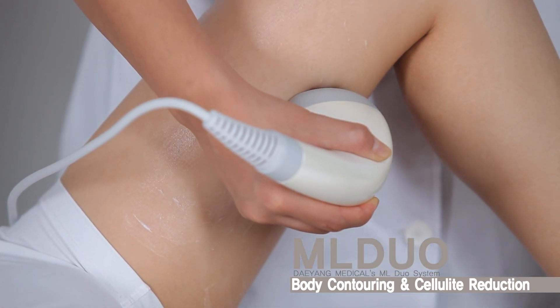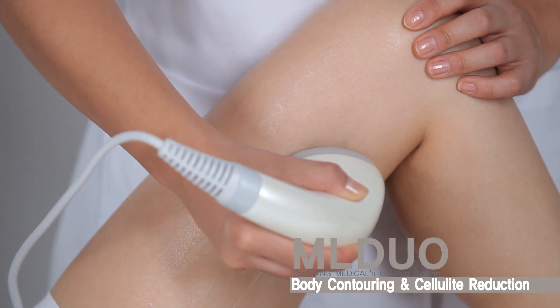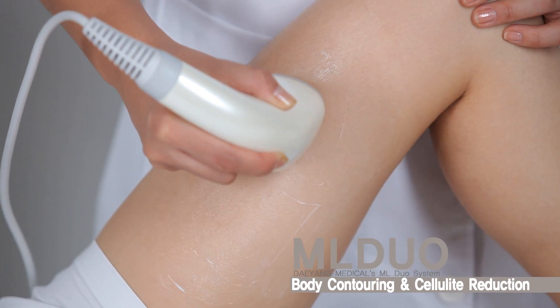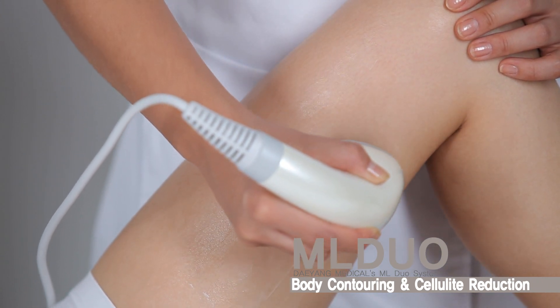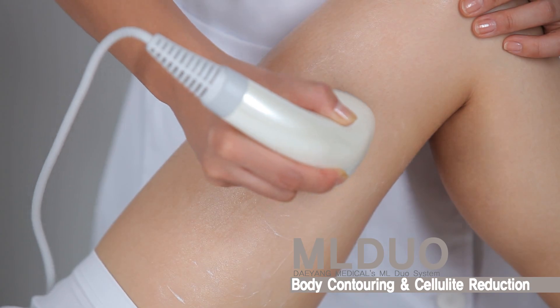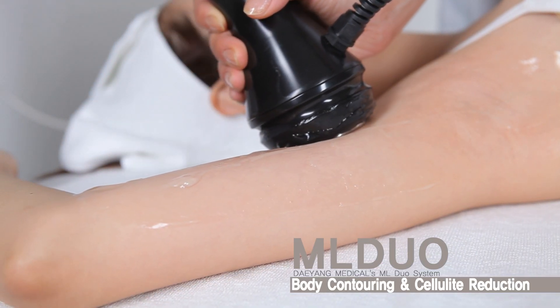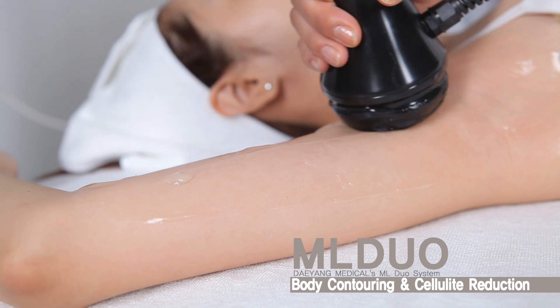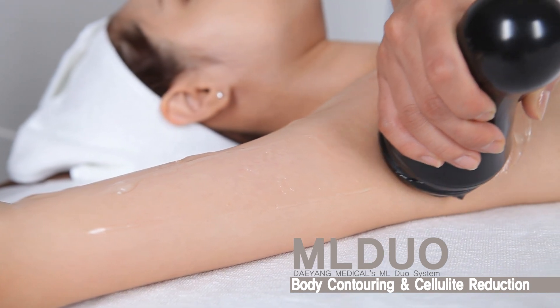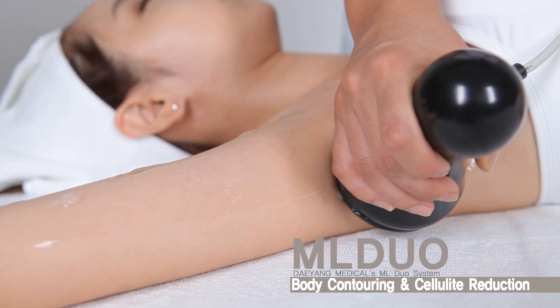For women who want to transform their figure and gain back their confidence regarding their appearance, this may be the solution for them. The treatment will usually show an immediate change — you may need only two to five sessions in total to get the desired results. We like to remind you that this is not an alternative to having a regular healthy diet and exercising. However, this is a treatment that we strongly believe can improve your figure and help boost your confidence.